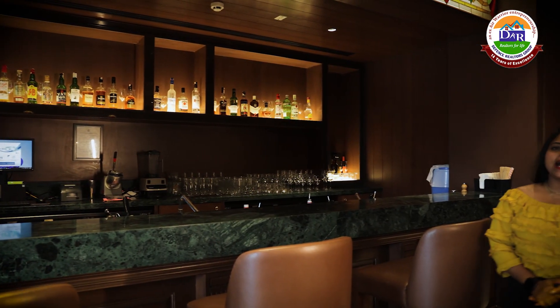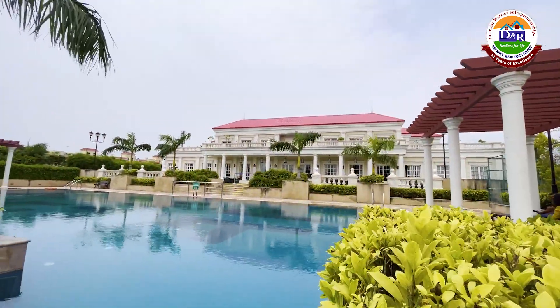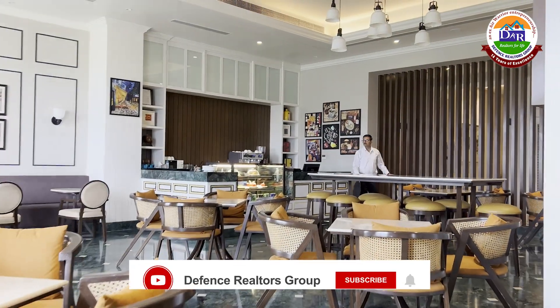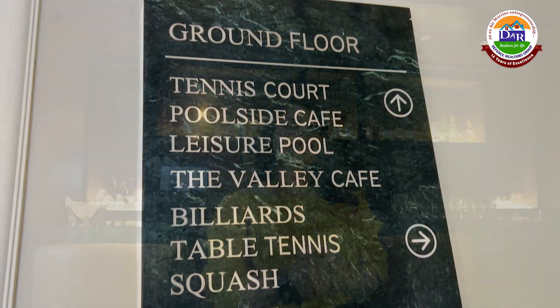If I talk about the amenities here, the amenities are very luxurious. Outside, there is also a swimming pool. If I talk about the indoor clubhouse, there are multiple options. When we enter the clubhouse, we enter the reception area. The reception area is also going to be the restaurant area. You can see the amenities on the screen — we are going to cover all of them.